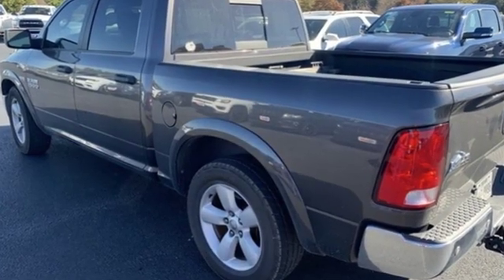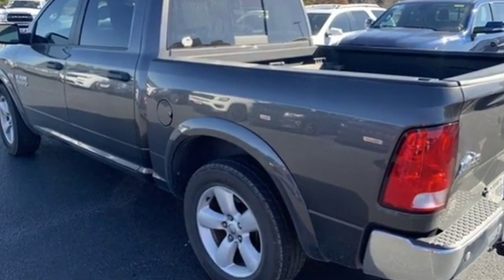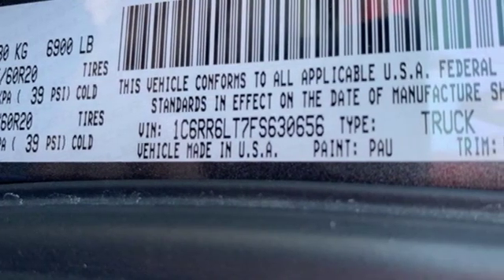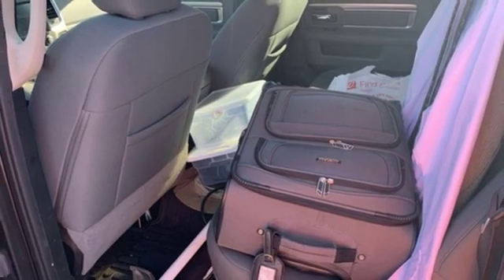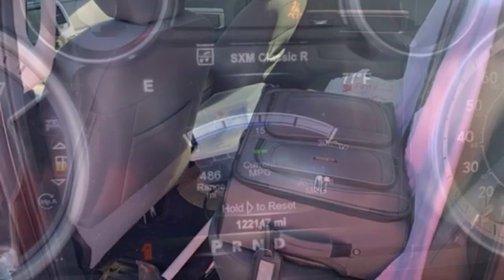A great vehicle is comprised of great features like these: V8 engine, heavy duty shocks, automatic transmission, active grille shutters, streaming audio.